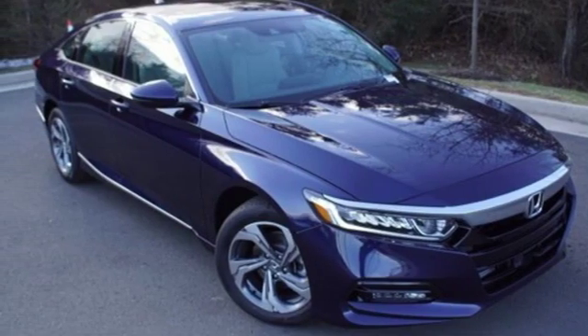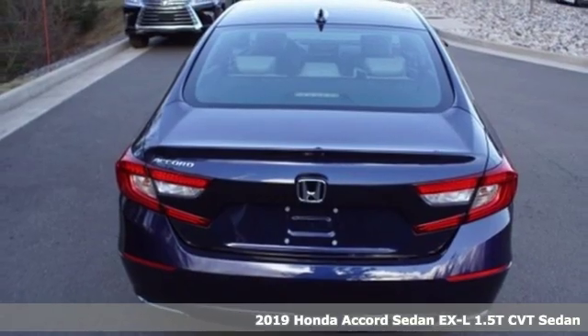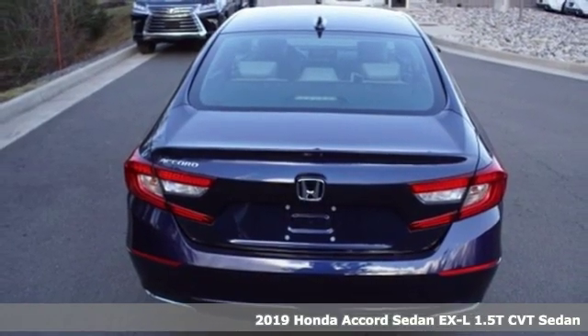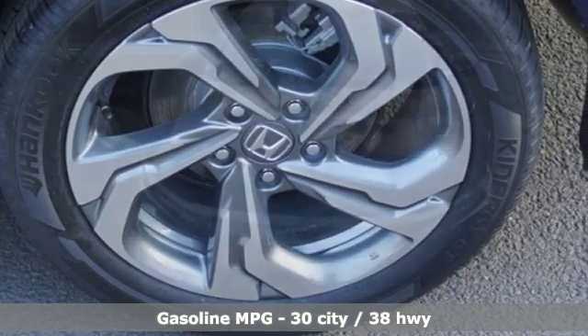Here's a new 2019 Honda Accord sedan. Honda made no compromises with this luxurious and practical Accord. It comes with the features you need and better yet want.